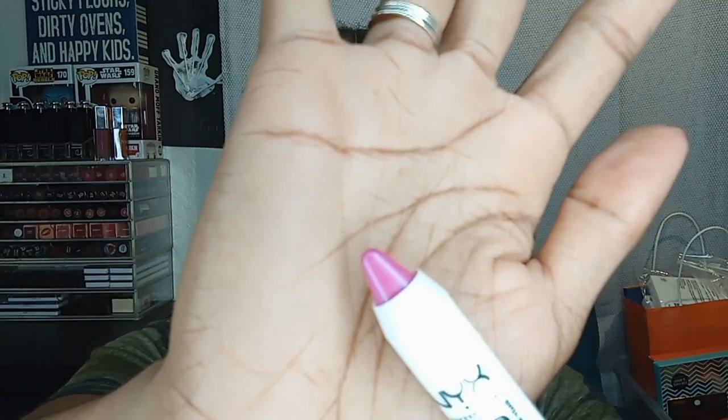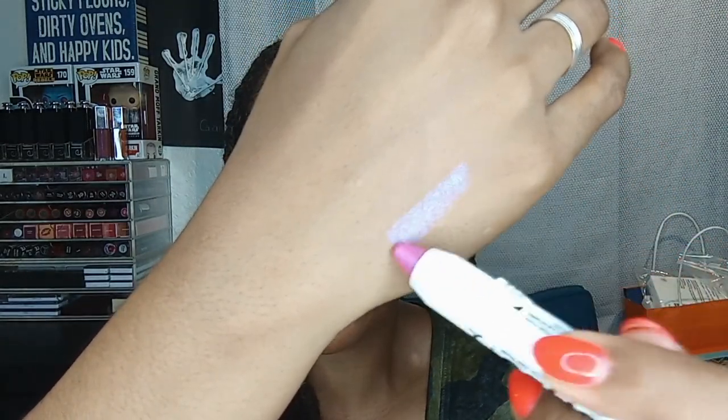NYX came out with these new Jumbo Multi-Use Face Sticks, marketed similar to a stick blush. This one is in the shade Blueberry Muffin — to me it doesn't look like a blueberry muffin at all, it looks very pink. It definitely has an iridescence to it. I got rid of all my highlighters in my last declutter because I just don't reach for them, but a blush that has a highlight built in is something I will reach for. I'm going to fiddle around with it and incorporate it into a look so you can see how it wears.